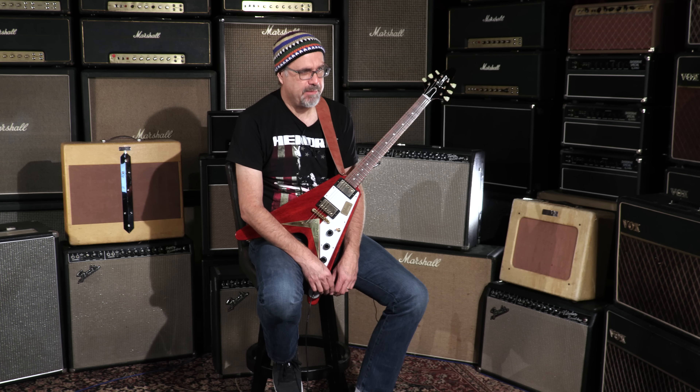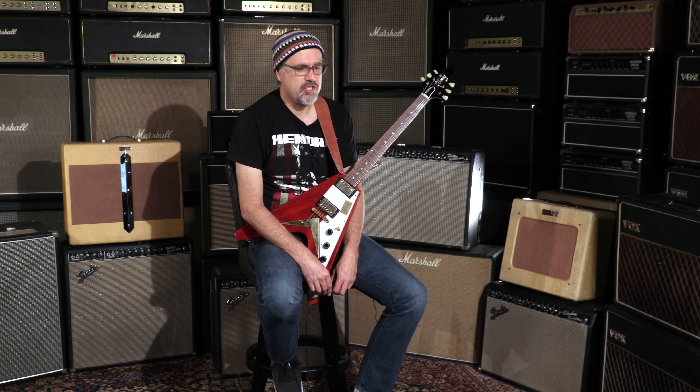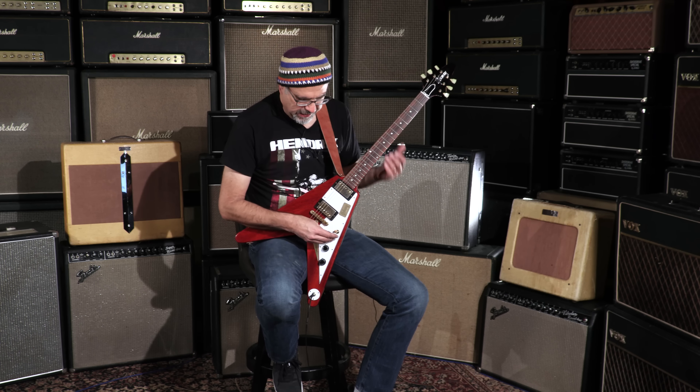I'll tell you what, it sounds good! Gibson Custom Shop Flying V, 59 reissue, aged. This one's 6.68 pounds. And it has a serial number of 96639er, Faded Cherry.